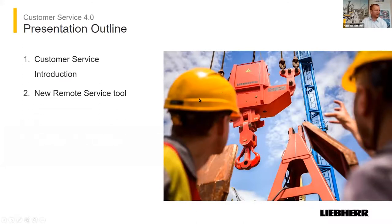This is a small outline and I will try to be in time, so if I'm not, please interrupt me. As I said, customer service introduction: we developed during the last two years a remote service tool, and we used it in June for assembling a new crane in Argentina.